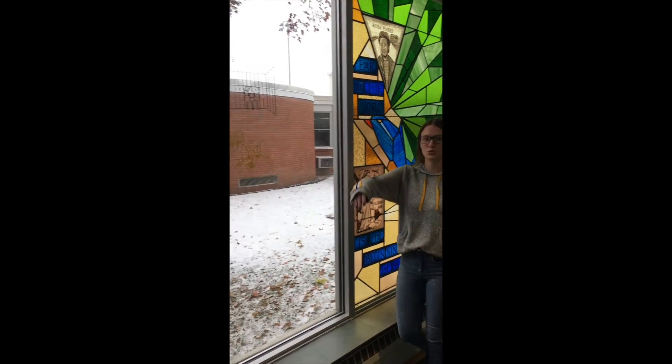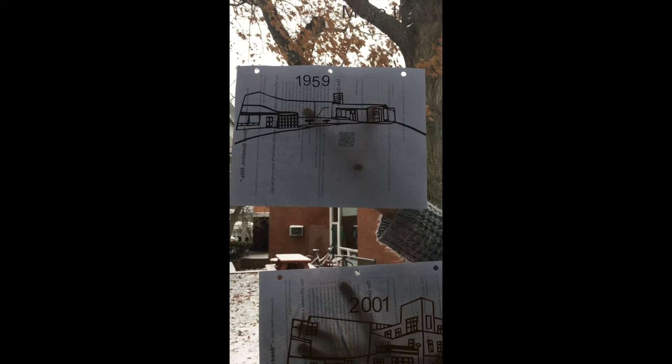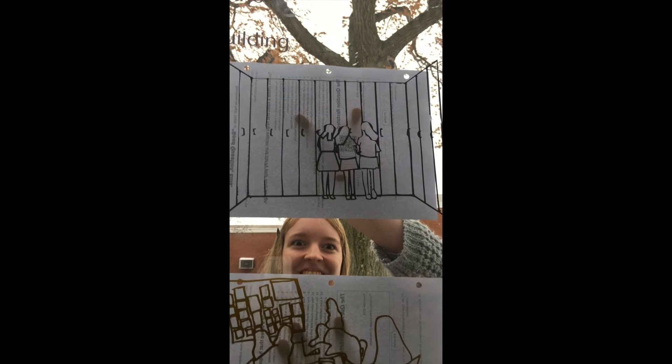We created a vinyl project to show the difference between the old and new buildings. Here you can see that the old building was short and small while the new building is tall and open. This shows the crowded single locker area for all the students, while this shows students working together in the CoLab.